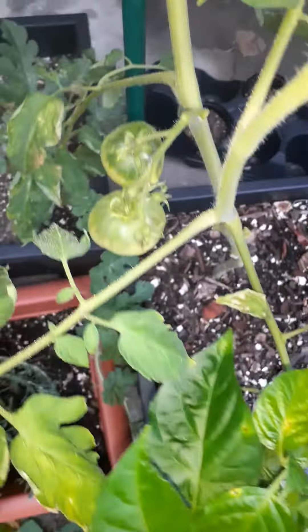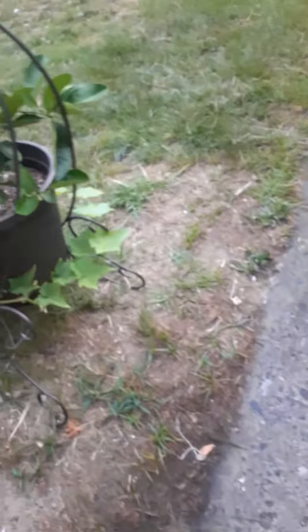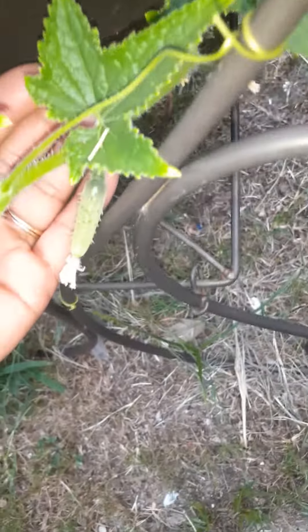Perennials. Tomatoes. Another lemon coming in over here. I got a cucumber coming in right there. That's all I pretty much see right now, you guys, but I just wanted y'all to see.